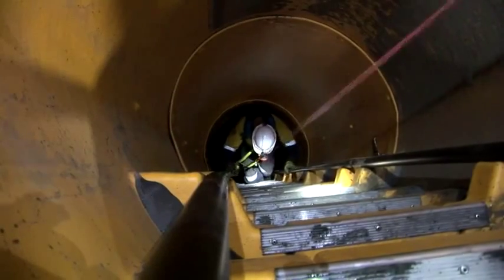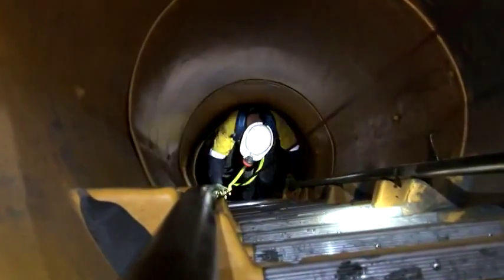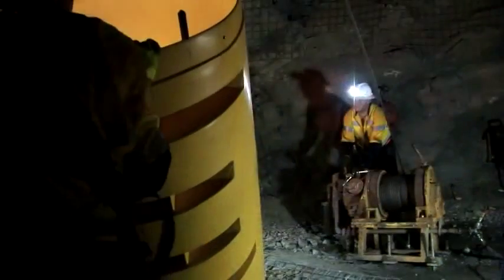With SafeEscape Latitude, the travelway is fully enclosed, meaning that users are not exposed to loose rocks and salt water when climbing inside the ladderway.